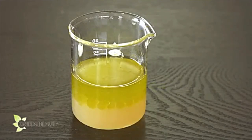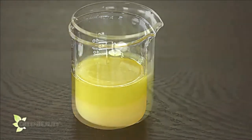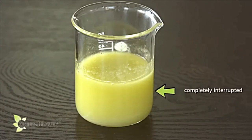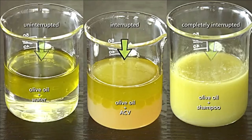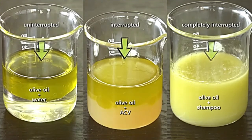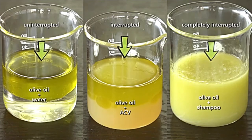With the apple cider vinegar and oil mix, we see a separation, but the oil is a lot cloudier and interrupted. And with the shampoo and oil mix, the oil is completely interrupted. This example is meant to show you that while apple cider vinegar won't remove the oils from your hair like shampoo will, due to its acidic pH, it will help break up the oils so they can move and coat your hair more easily.